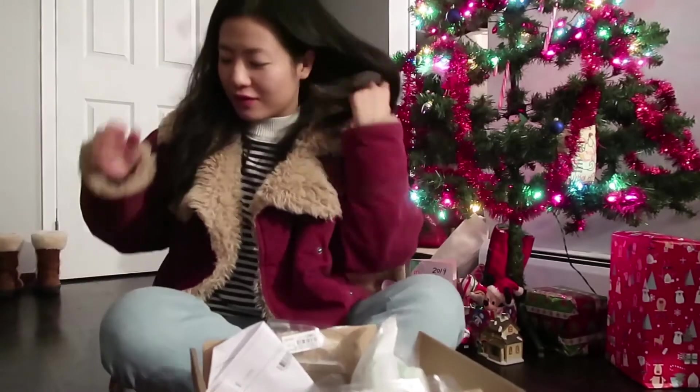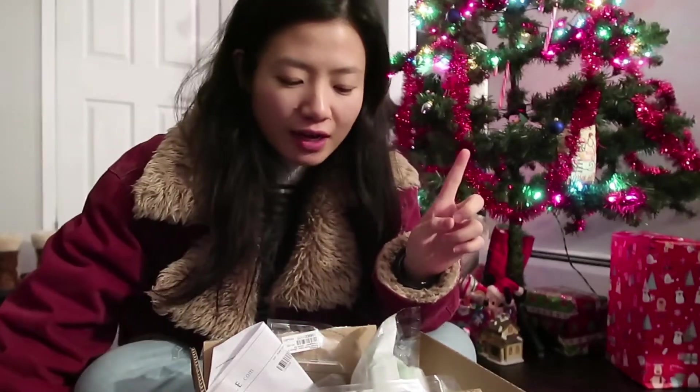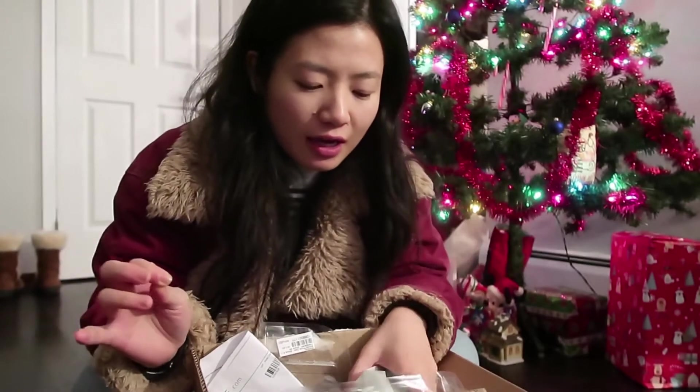Now let's teleport to Connecticut where I'll show you what I got for my friends. I just got home and had no idea my mom put up the Christmas tree — she usually leaves that to me, so that was a nice surprise. I'm going to do some unboxing of stuff I got from YesStyle — just really cute little iPhone accessories and a couple of random things.